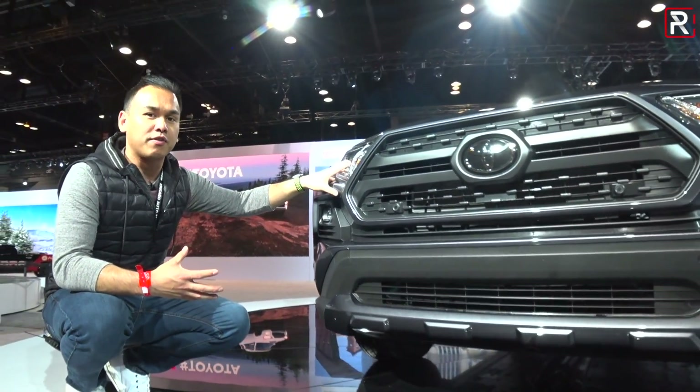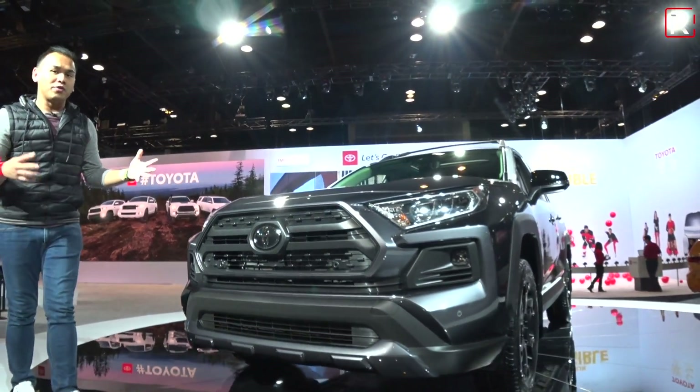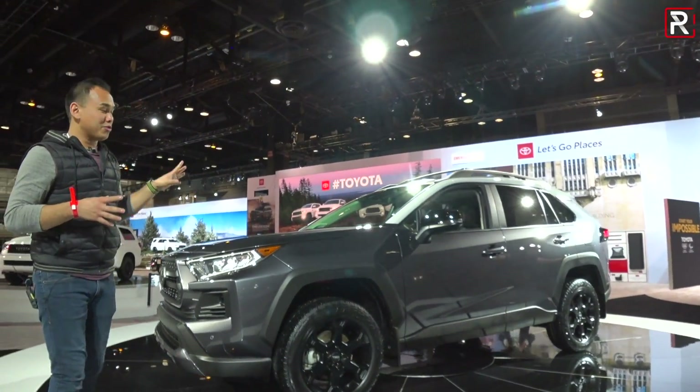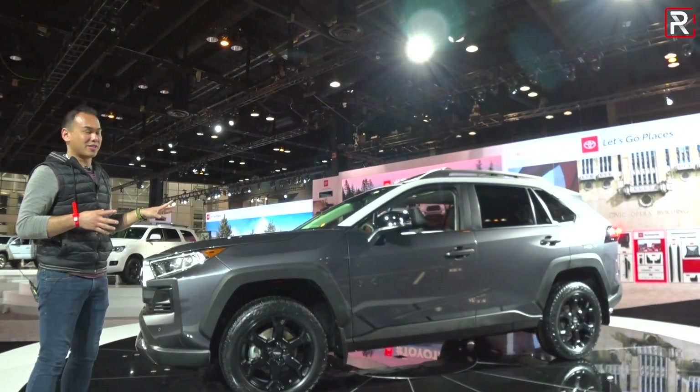It kind of reminds me of vehicles like the Toyota 4Runner and the Toyota Tacoma. A lot of you have said that you really like the design of this new RAV4 when it first came out. From the side profile, it's really shocking to see a RAV4 in this kind of application.